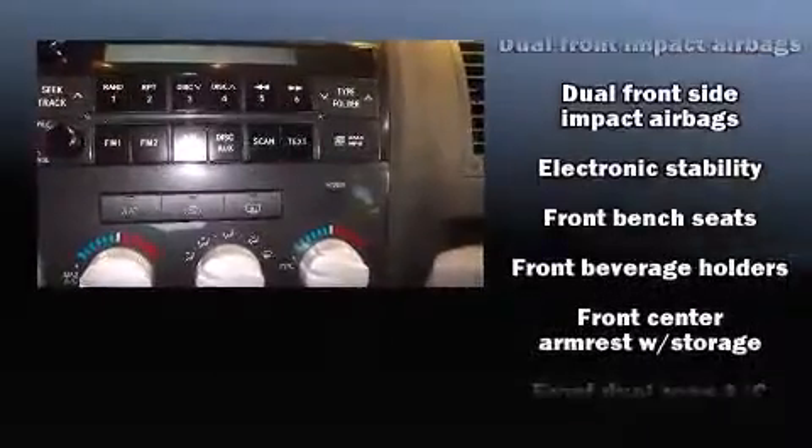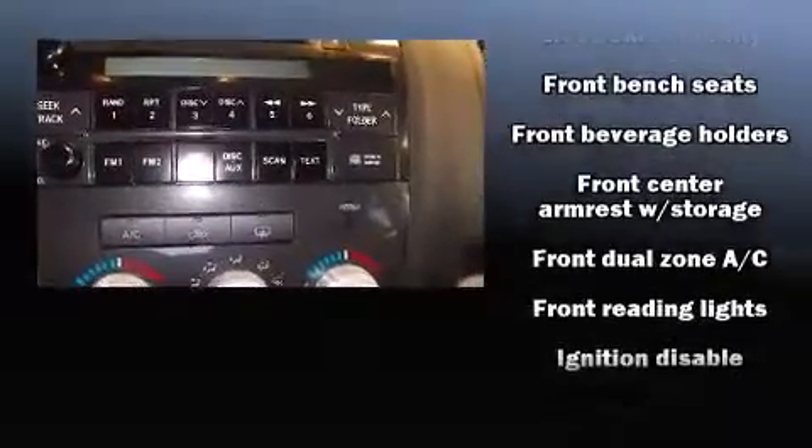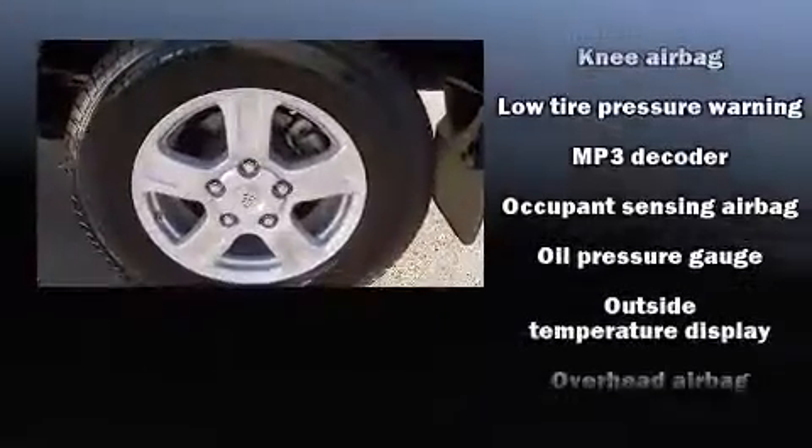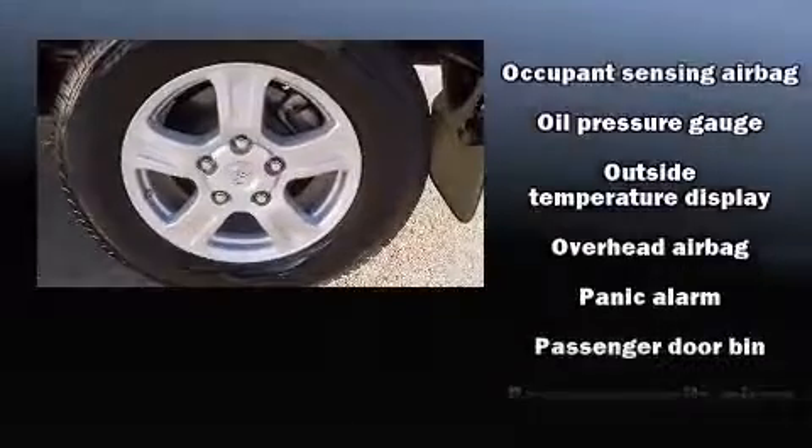Toyota prioritized fit and finish, as evidenced by front and rear reading lights, one-touch window functionality, variably intermittent wipers, remote keyless entry, and much more.